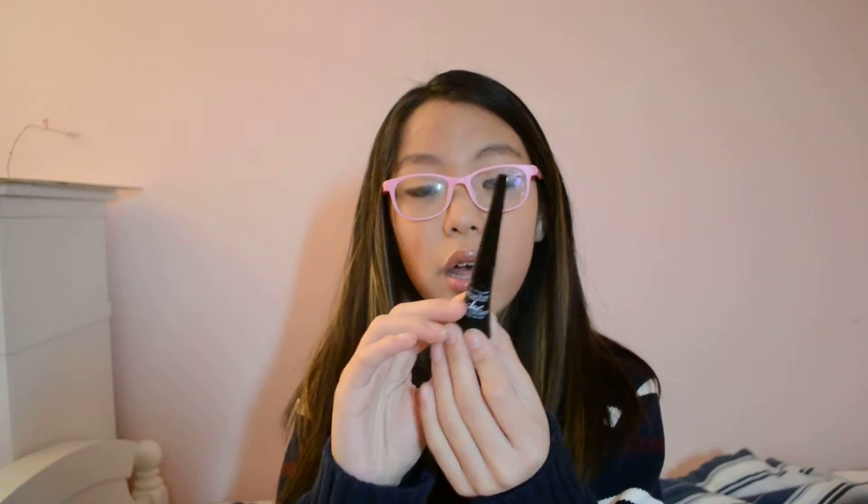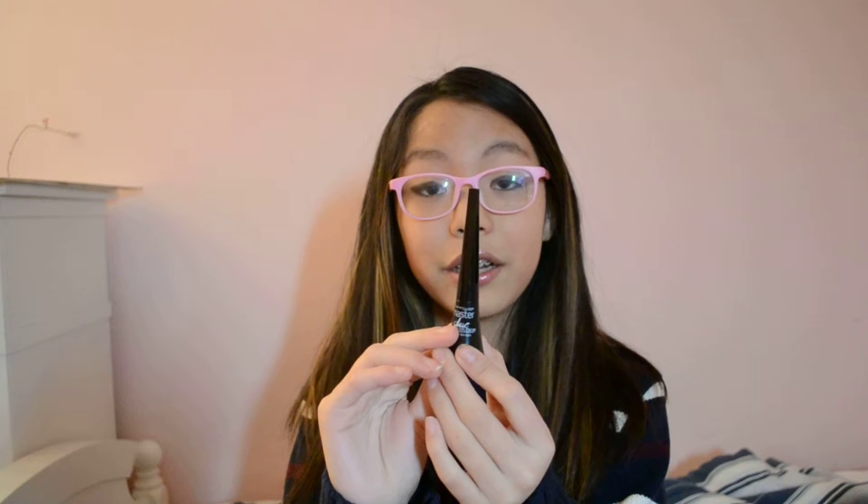I also got the Master Duo liquid liner, and what caught my eye was the shape of it — it looked like a cone and I was like, that's cool. This was actually my first liquid liner ever, and the first time I ever applied it to my lids.